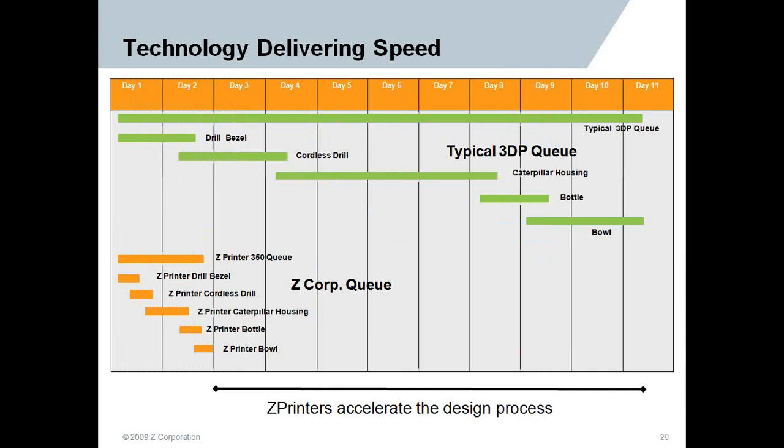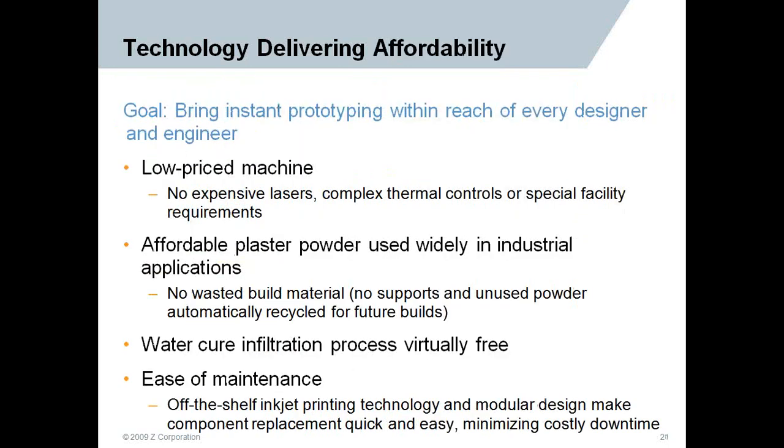In the developmental stage, during design iterations, we're talking hours and days versus weeks to months, really accelerating that design process. Z-Corp's goal is to bring prototyping within the reach of every designer and engineer.